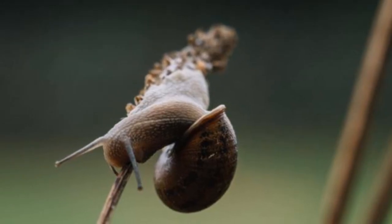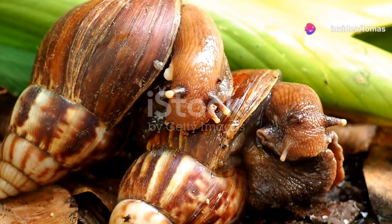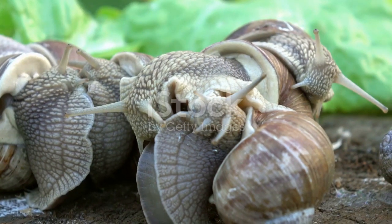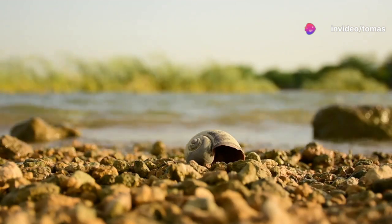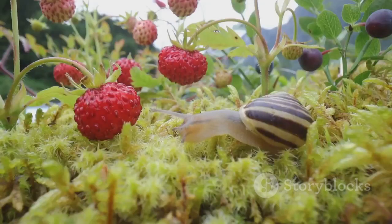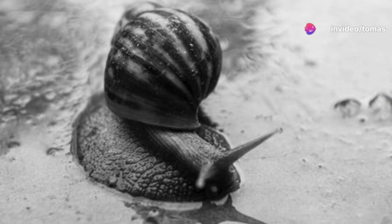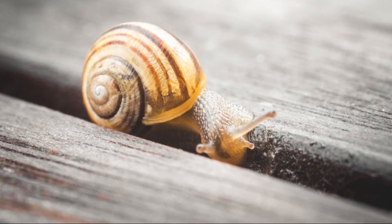Jeremy's left-coiling shell presented him with unique challenges. Snails mate by aligning their genital openings, which are located on the right side of their bodies. Due to his left-coiling shell, Jeremy's genital opening was on the opposite side, making it impossible for him to mate with right-coiling snails. This anatomical incompatibility meant that Jeremy was unable to produce offspring, highlighting the reproductive challenges faced by individuals with rare genetic traits. The inability to find a mate posed a significant problem for Jeremy, as snails rely on social interaction for reproduction and survival.